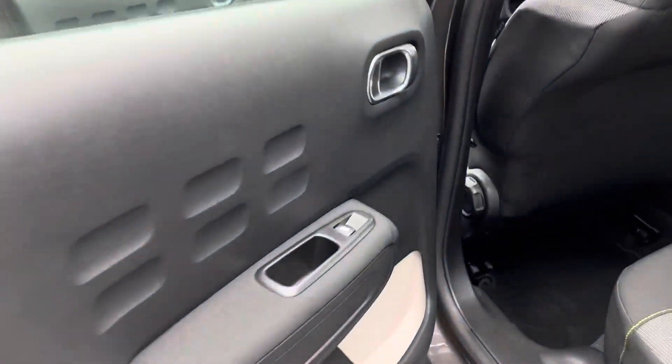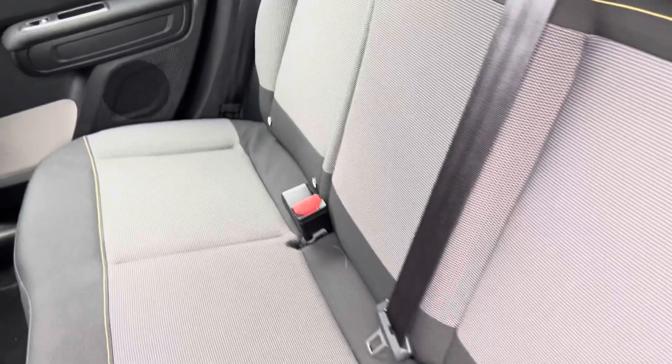Round to the back you'll see you've got your electric windows. You've also got your USB charging points here in the back of the car as well.